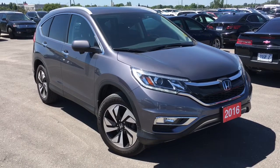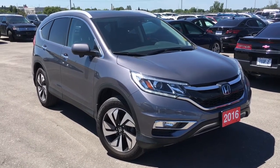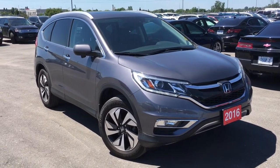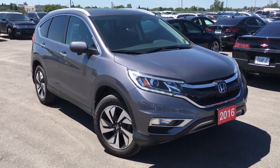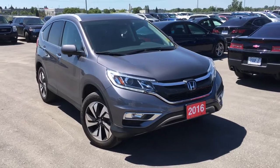Hello and welcome back to another walk around video. I'm Justin Biehn here at Whitby Oshawa Honda, where we've got city deals with a country feel. Today we're checking out our 2016 Honda CR-V in the touring trim level in the modern steel metallic finish.